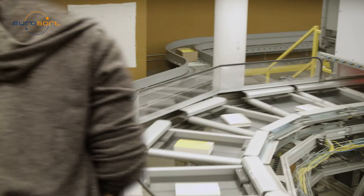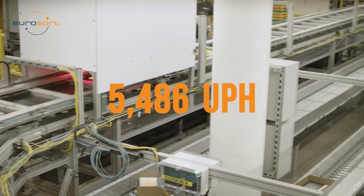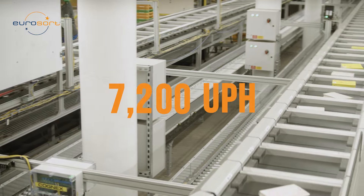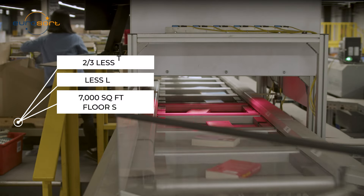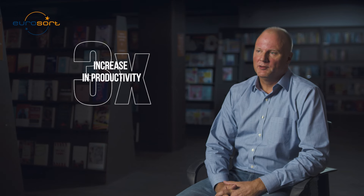For the inbound sortation of product, the EuroSort sorter allowed us to drastically increase the number of books that we could process in a given period of time, using less labor and a lot less floor space as well. We achieved a three times increase in productivity as a result of using the EuroSort sorter.